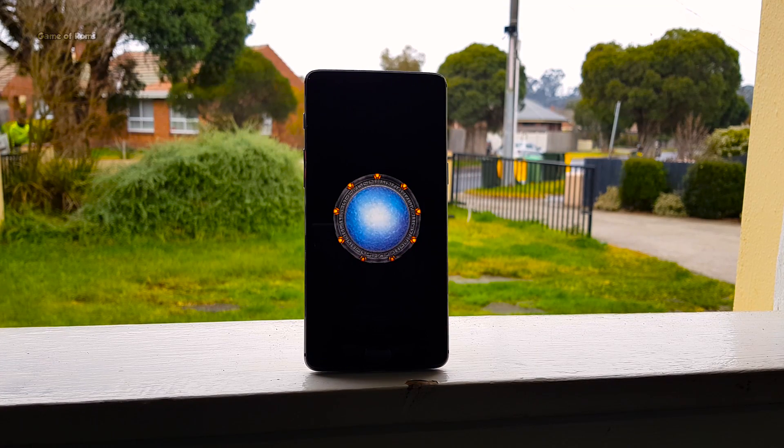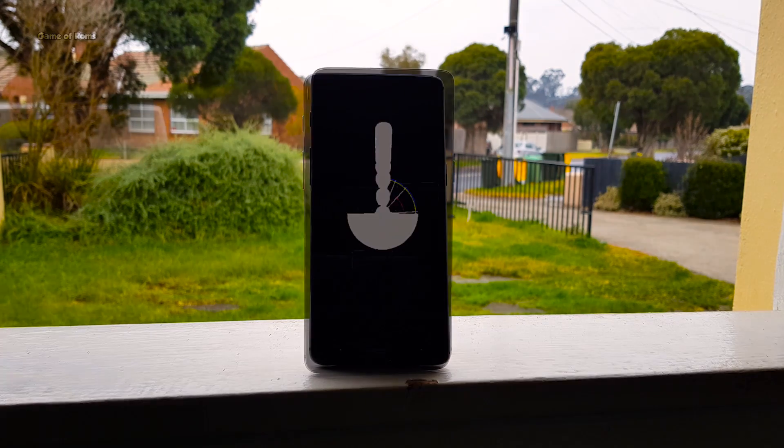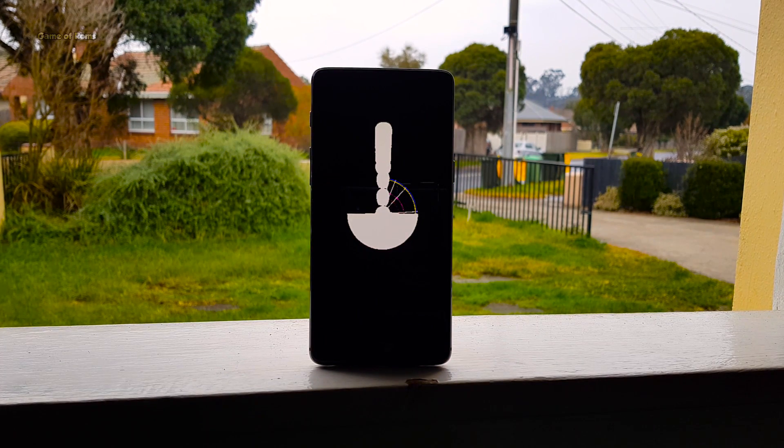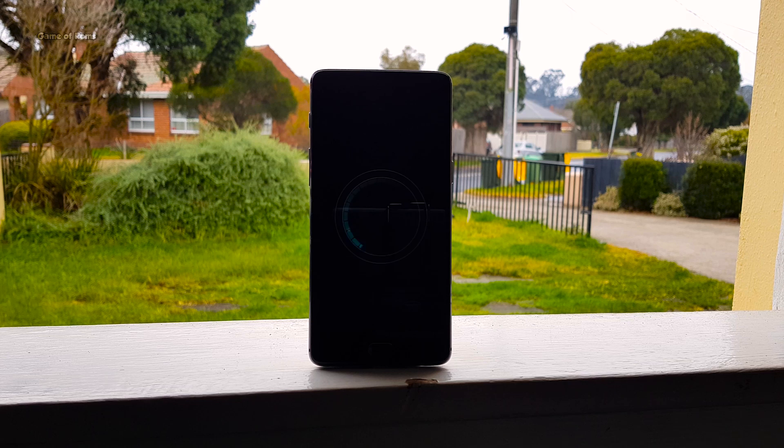You can preview each animation before you apply it. Have a look at some beautiful animations you get in this app. This app will back up your boot animation, so if you don't like the new one, you can always restore your default boot animation.